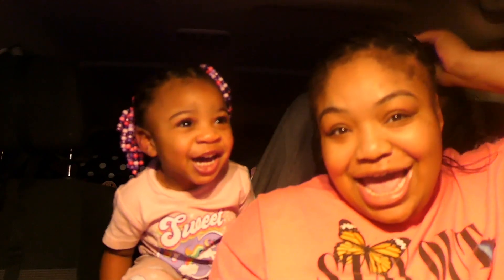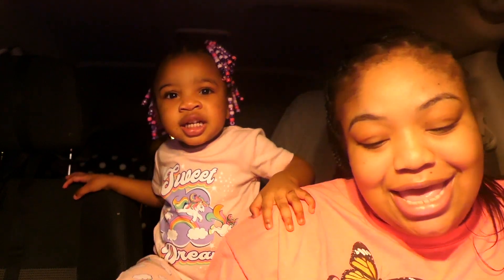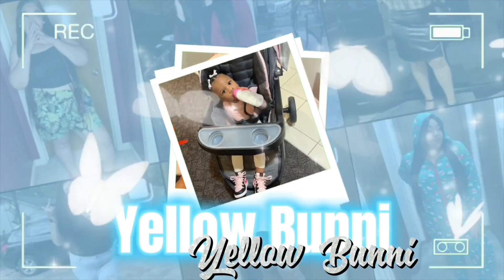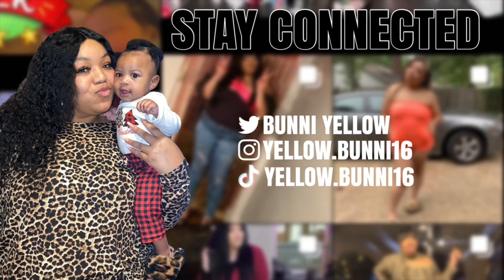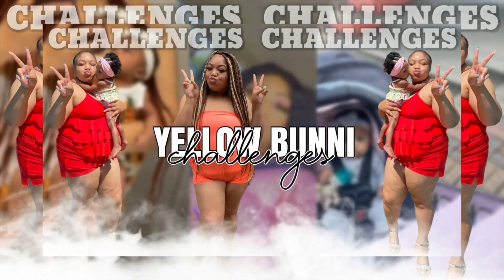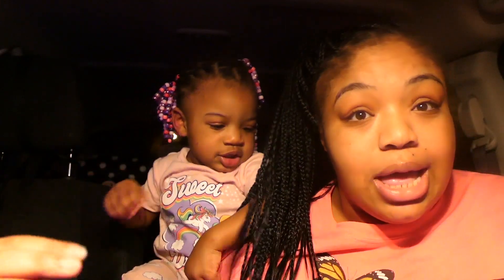What's up yellow fam, it's your girl Ash and it's baby Lonnie! Today we're here with a new video. Make sure you like, comment, subscribe to the channel and press that notification bell so you can be notified every time me and my baby girl post a new video. If you're ready like we ready, let's get right into it!